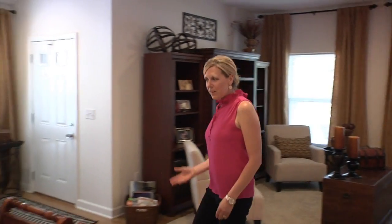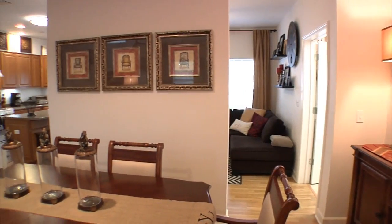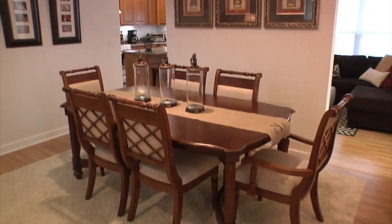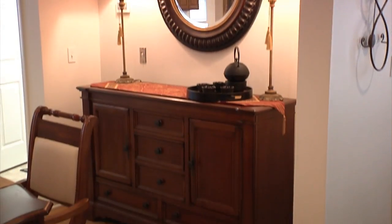Next we're going to see the dining room. This is our formal dining room. We chose to use it as such because we already had the dining room furniture and we enjoy entertaining and having the additional table space. Other people might use this space as an office area, as there are ample hookups for your computer and printer and so forth.